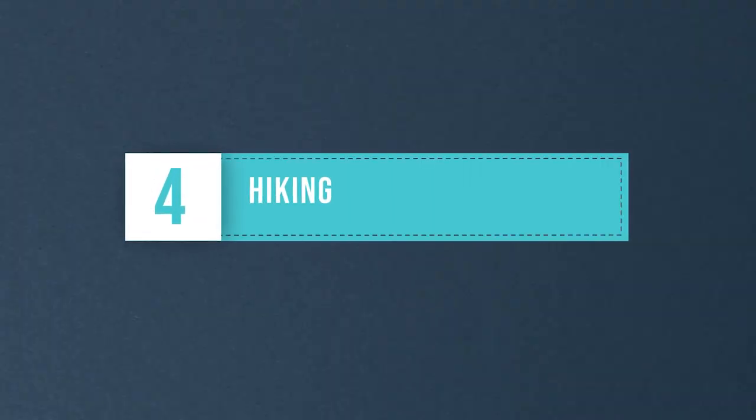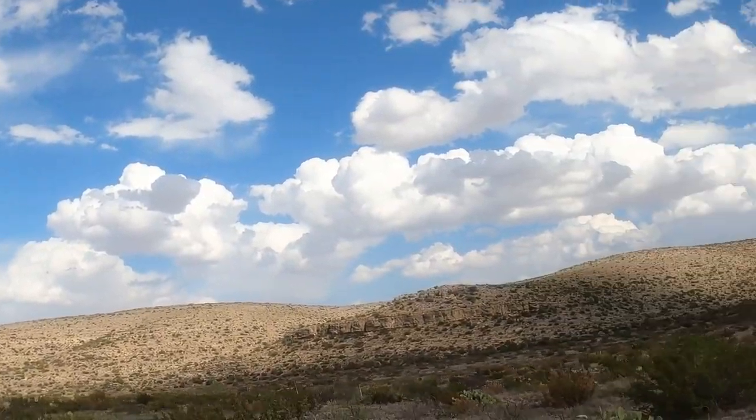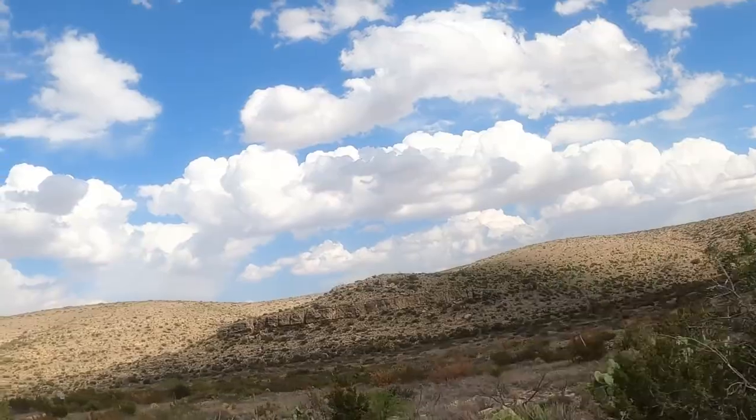Hiking. There are several trails for all hikers above ground in the park for you to get out and experience the desert terrain. Walnut Canyon Overlook is the shortest trail, while the Guadalupe Ridge Trail is a 100-mile hike for serious backpackers and backcountry campers.